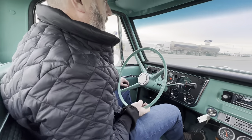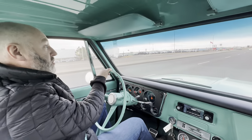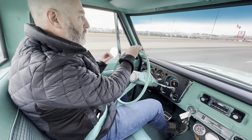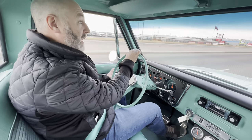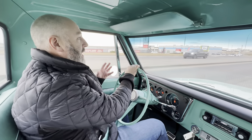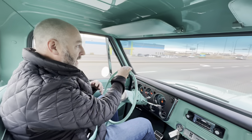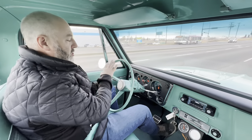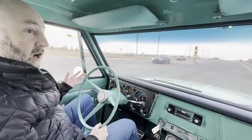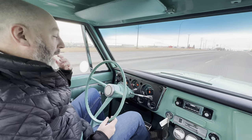It actually has a very correct 327 engine in it. If you get a chance to check out some of our photos of the engine bay, the detailing is beautiful. The suspension, underbody, steering, brakes, engine, and transmission all come together to create the illusion of a really stock 1968 truck, but one that performs and drives beautifully.